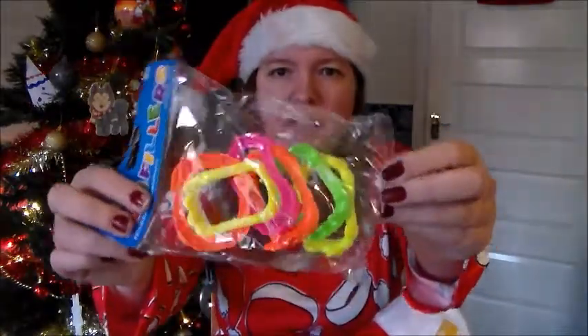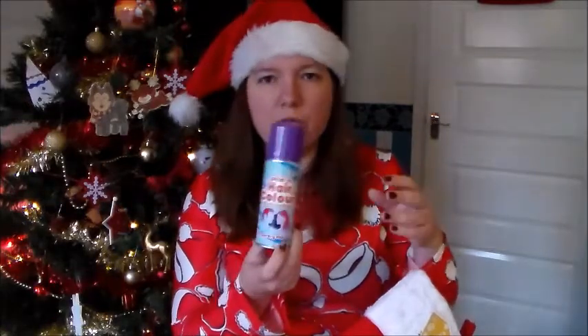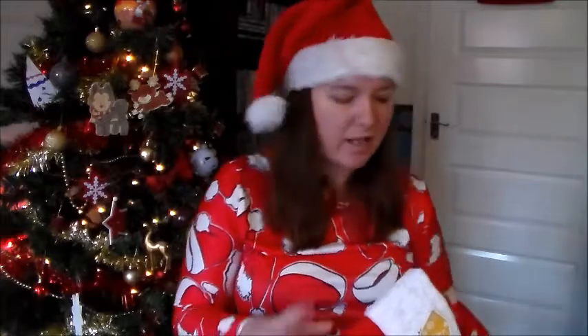Next up we've got something Elizabeth actually asked me to get - some multicoloured fangs. They're just plastic fangs, six in total. Then we've got some spray-in hair colour. I let them use these during the school holidays; my kids aren't back at school till the 9th of January, so this should hopefully have washed out by then. That's the only time I allow them to do that sort of thing.